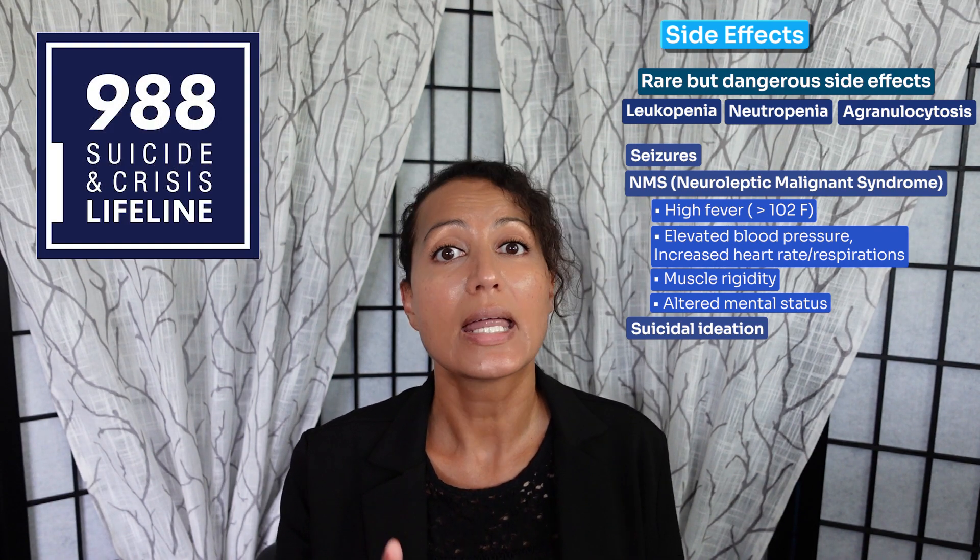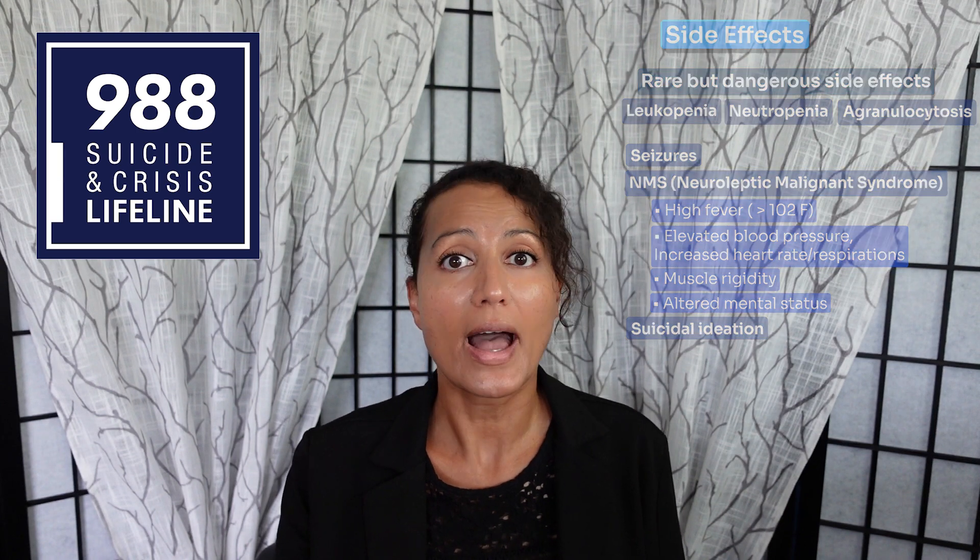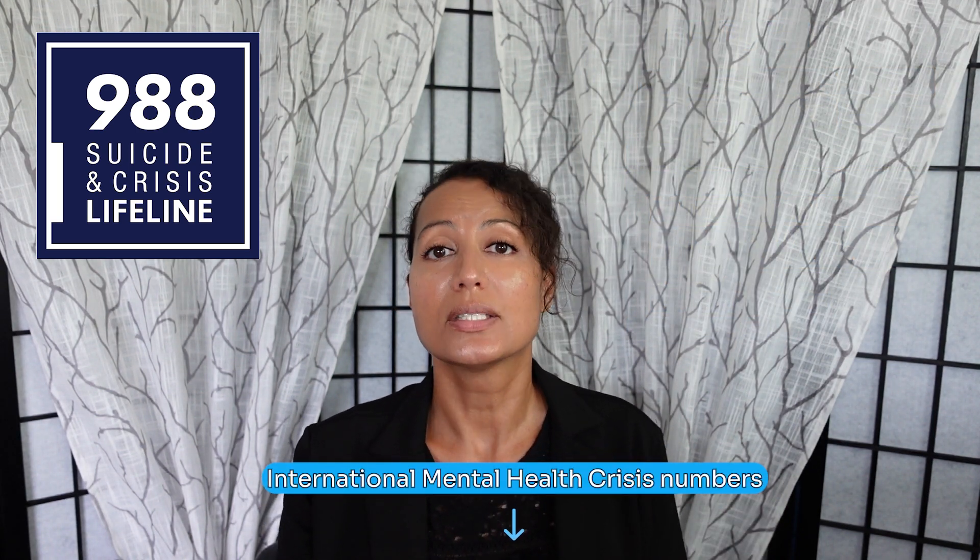Suicidal ideation may occur, especially with bipolar depression. When treating depression, as symptoms begin to improve, there is a transition period where patients — especially those with bipolar depression — may have more thoughts of wanting to hurt themselves and then want to act on those thoughts because they now have the energy to do so. If you're experiencing suicidal ideation on any medication, make sure to talk to your provider right away or call the mental health crisis line at 988. International mental health crisis numbers are also in the description.